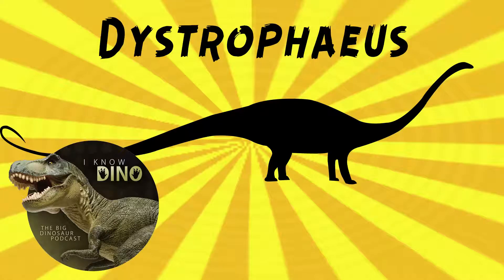And now onto our dinosaur of the day, Dystrophaeus, which was a request from Paleo Mike 716 via our Patreon and Discord, so thanks. Dystrophaeus was a sauropod that lived in the late Jurassic in what is now Utah in the US, in the Morrison Formation.